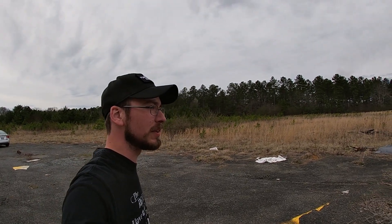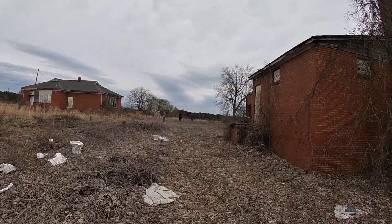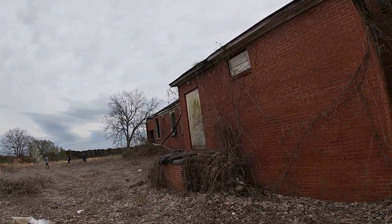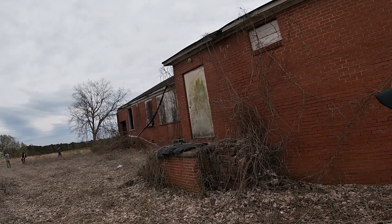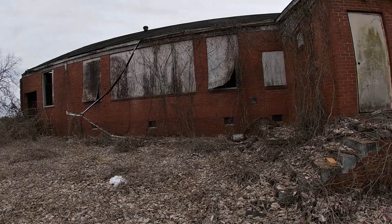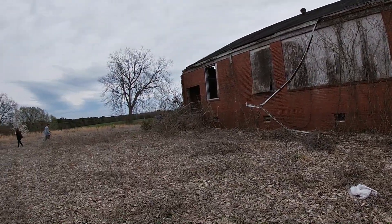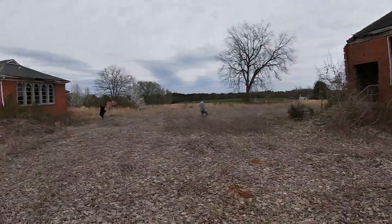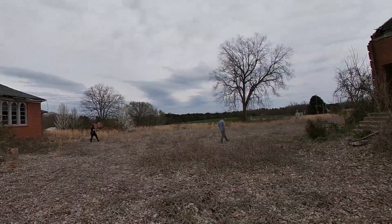Alright, so we are headed over to the other buildings over here — not sure if we'll be able to get into them. It looked like a pretty big school; maybe two classrooms but they're pretty big. There's the cafeteria and like a loading dock area right back here. Other than that, that is for the abandoned school.